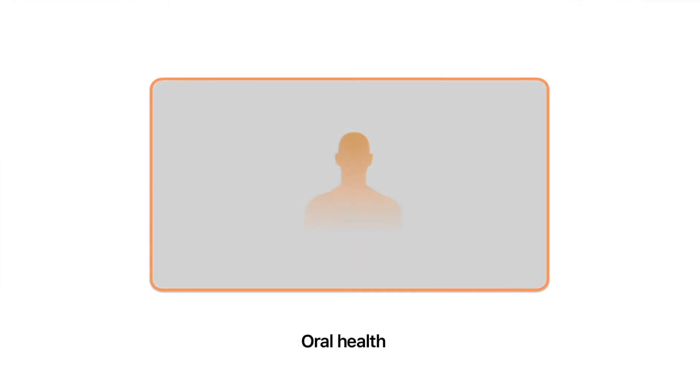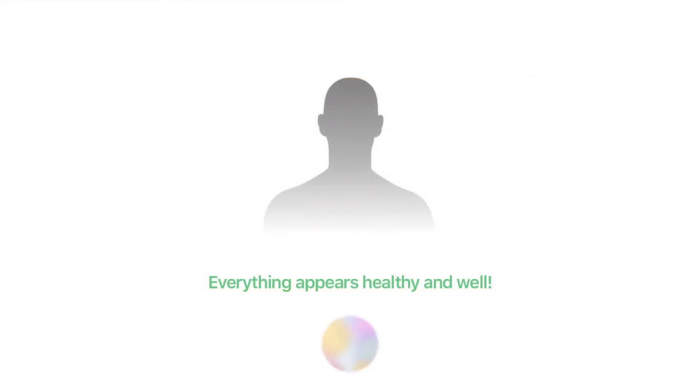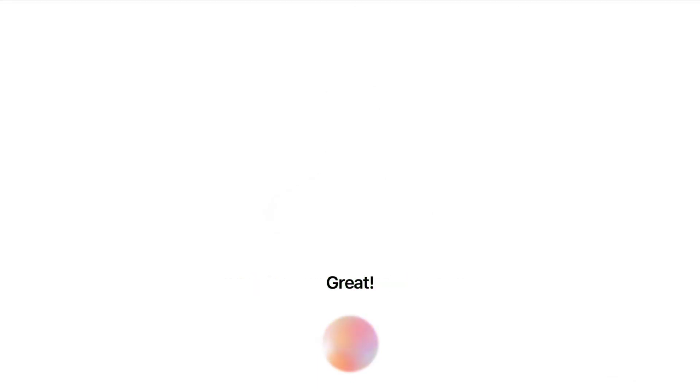Next up is your oral health exam. Open your mouth, please. Everything appears healthy and well. Thank you. You can return to your seat for the rest of your exam.